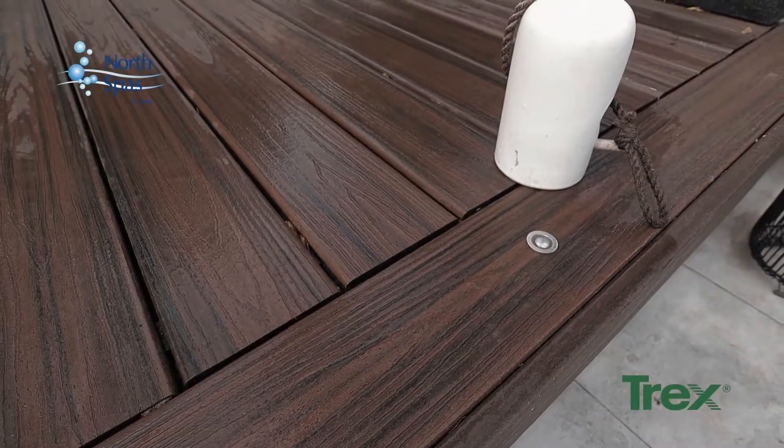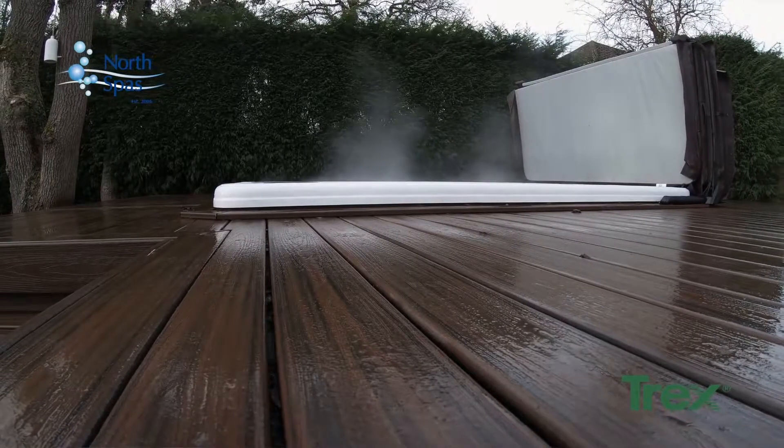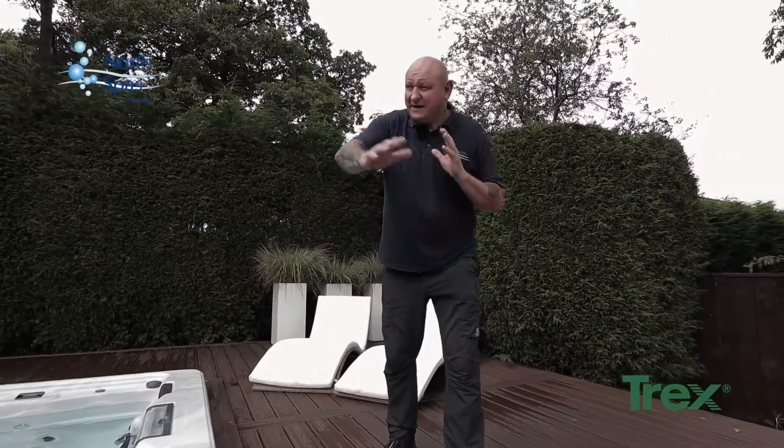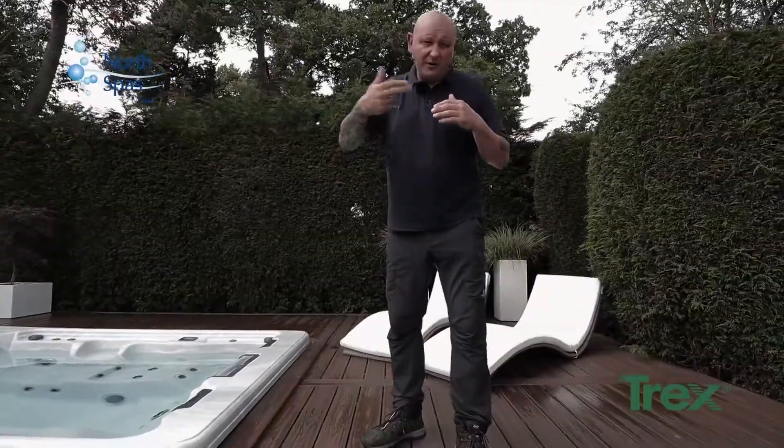This particular colour is spiced rum, which really looks well against the trees, the bushes, the plant life. We also incorporated LED lighting, especially in the stairs — it really gives a lot of ambience later on in the darker hours or the darker months.